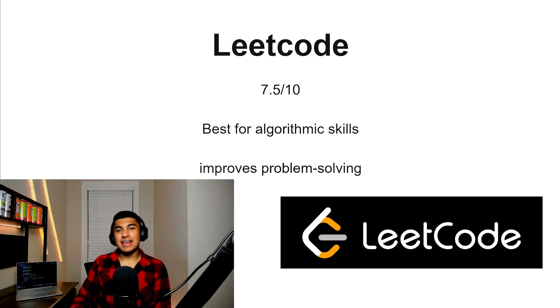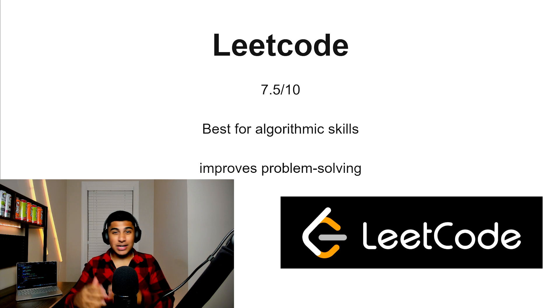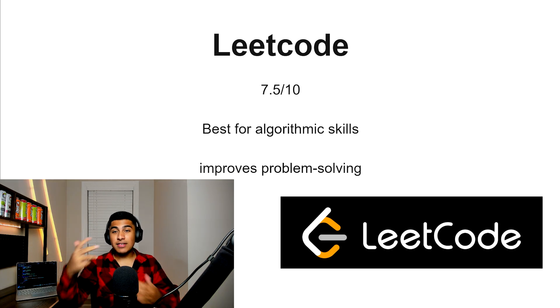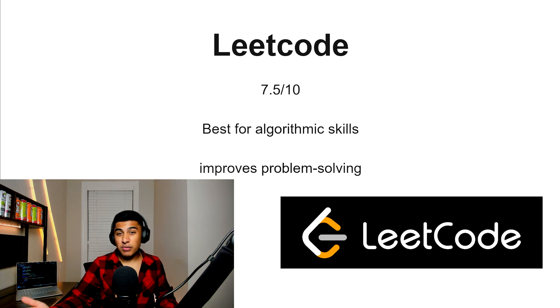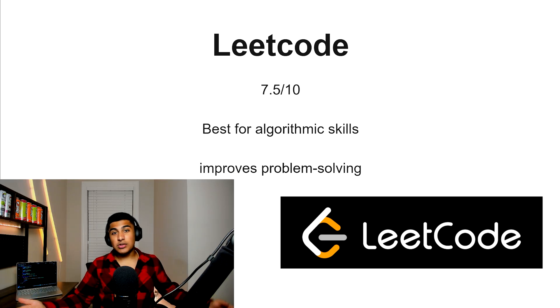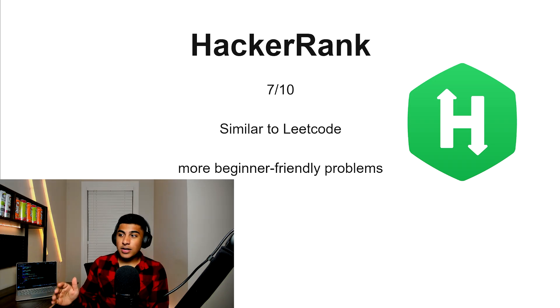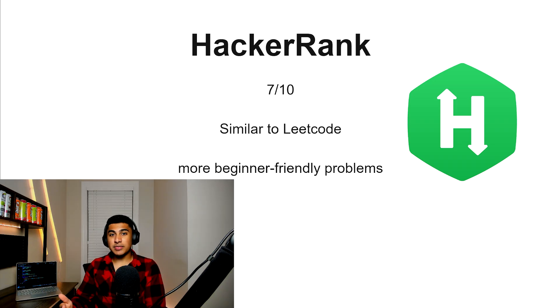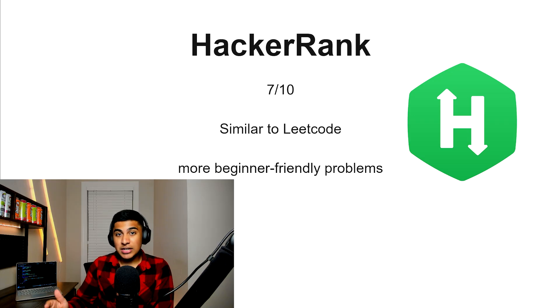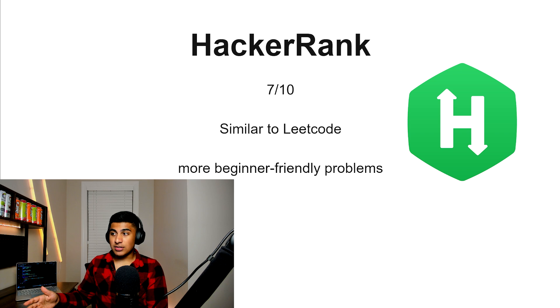LeetCode, 7.5 out of 10. LeetCode isn't exactly the best for JavaScript specifically, but if you're trying to get overarching fundamentals and algorithmic problem-solving skills, this is a good one to knock out — because you're probably going to need it for interviews. HackerRank, 7 out of 10. This is similar to LeetCode but more beginner-friendly with some easier problems to start. If you're struggling on LeetCode at the beginner level, you can start on HackerRank, grind through some of these, and then jump to LeetCode after.